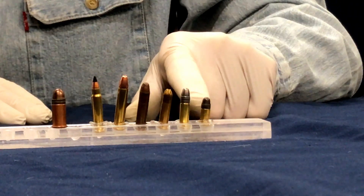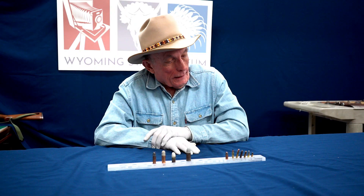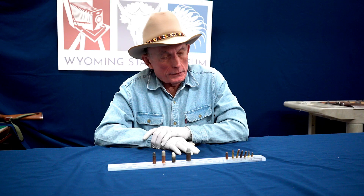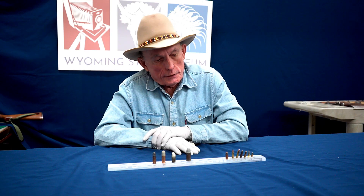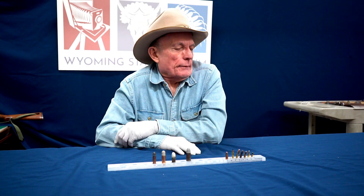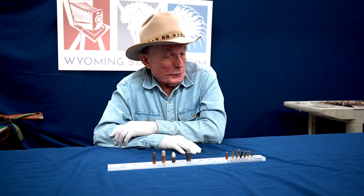It was a seven-shot revolver chambered in .22 Short and it was a black powder cartridge at the time. It was fairly popular during the Civil War with officers and enlisted men, and you would think that — well, you don't want to be shot with anything, even a .22 Short.